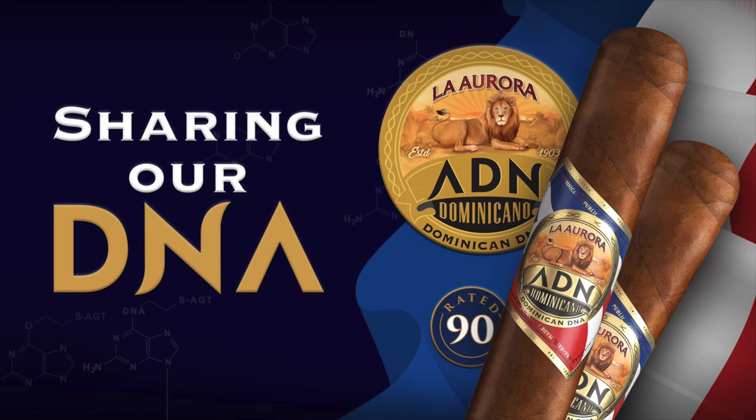Half Wheel's coverage of the 2018 Pro Cigar Festival is sponsored by La Aurora. Hello, it's Charlie Minato from HalfWheel.com. I am back here in Dallas, Texas at our office. I'm back from the 2018 Pro Cigar Festival, which was held last week in the Dominican Republic.